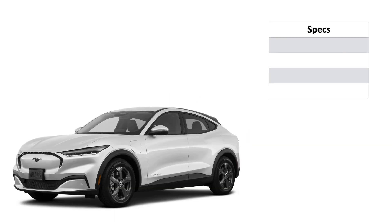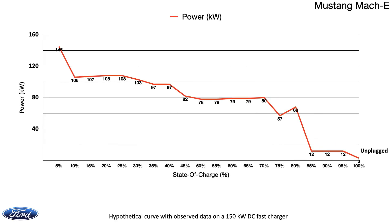The Ford Mustang Mach-E model in this test has a 150 kW max DC charge rate and is charged on a 150 kW DC fast charger. It has an 88 kWh usable battery pack and an EPA-rated range of 270 miles. The EPA range will be the basis of our estimates of miles of range in this observed test. The Mach-E ramped up fairly quickly, hitting 145 kW in 5 minutes.